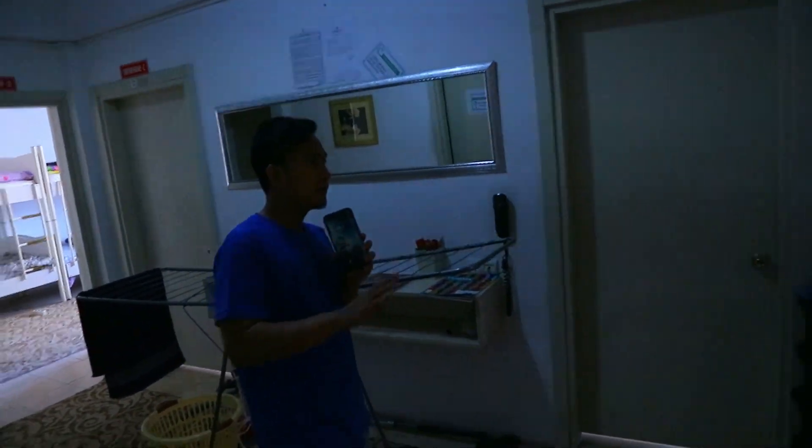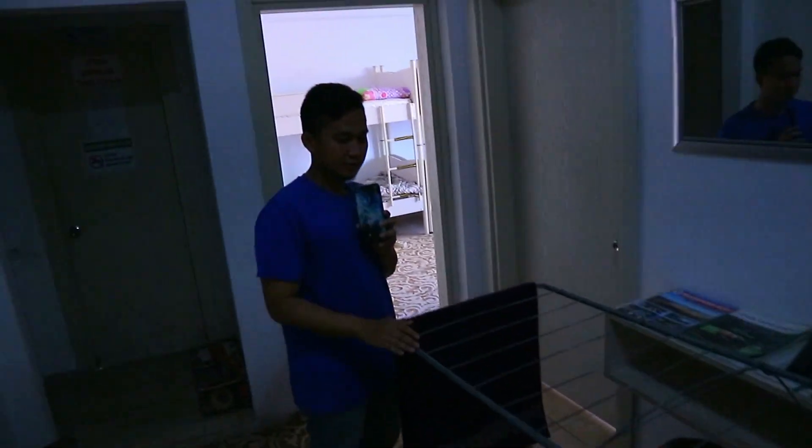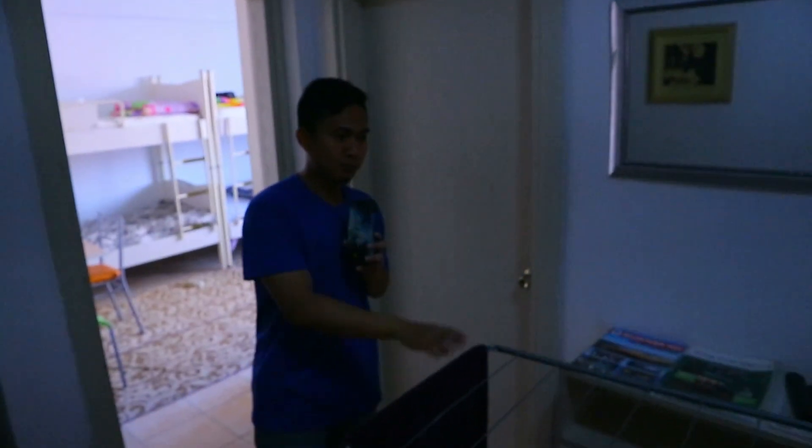Nah jadi setiap lantai itu ada empat kamar: kamar satu, dua, tiga, dan empat. Nah ini jemuran, biasanya buat jemur handuk atau pakaian disini. Karena mesin cucinya sudah ada pengeringnya, jadi tinggal jemur-jemur saja disini, tidak perlu jemur di luar lagi.